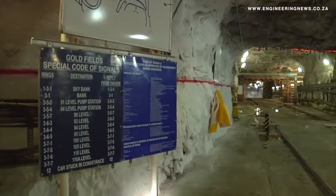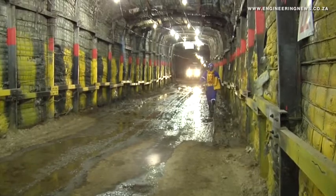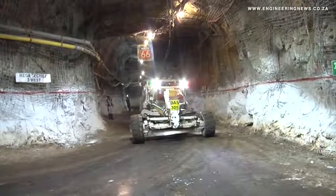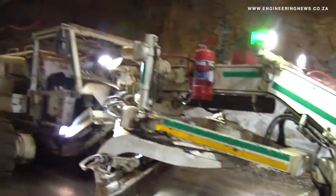To reduce the number and impact of seismicity in the South Deep mine, Goldfields is using a de-stressing mining method coupled with an updated pillar design. These methods are significantly reducing the number of seismic events, thereby mitigating risk to underground operations and improving personnel safety.